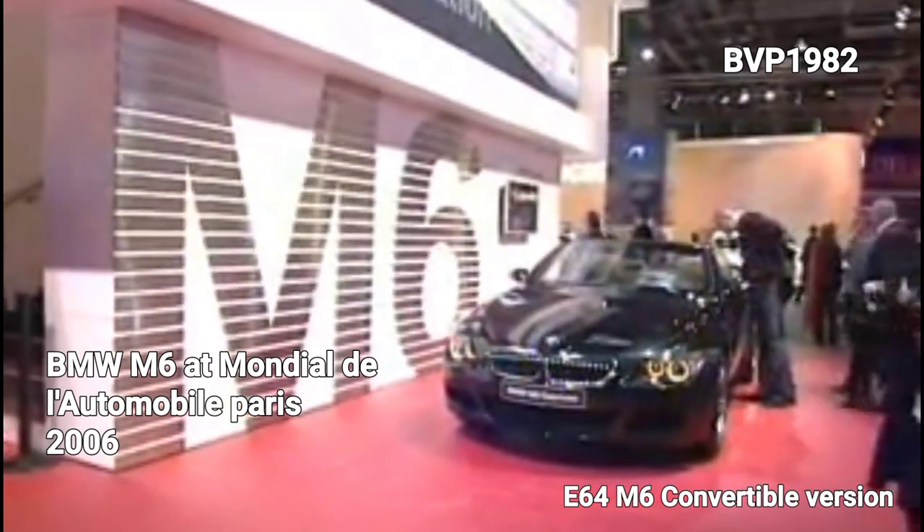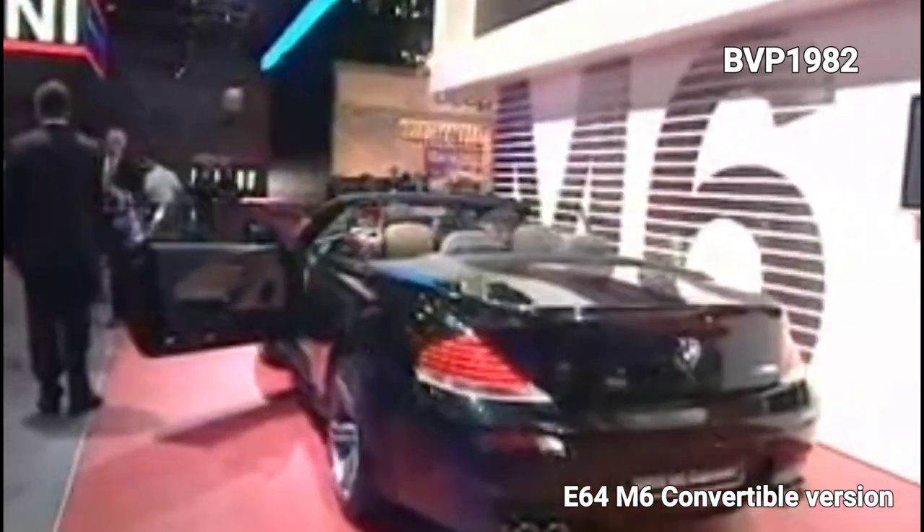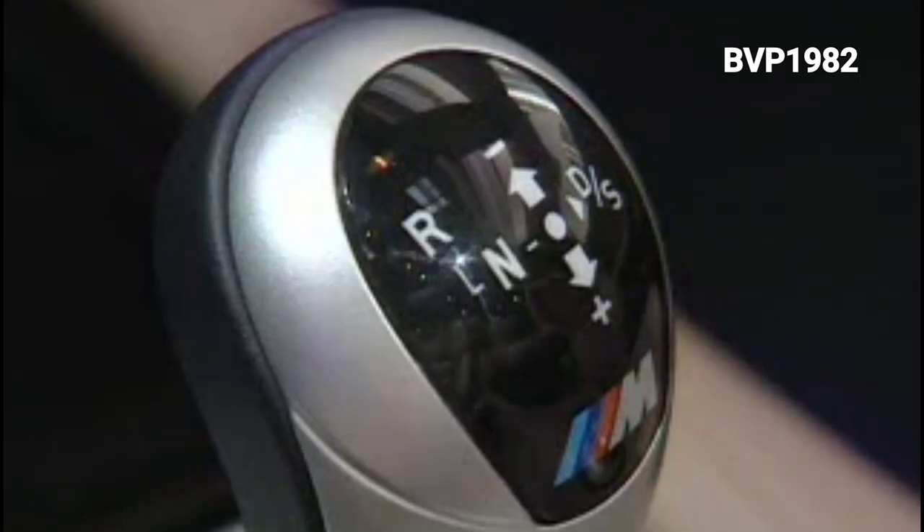But the first true M6 was introduced at the 2005 Geneva Motor Show. It was more than an upgraded version of a 6 Series - it was almost a completely different car. It shared some parts with the less powered versions, but most of it was different.